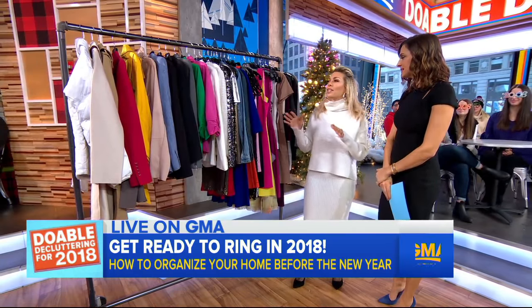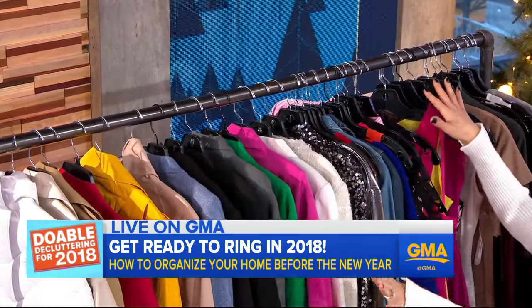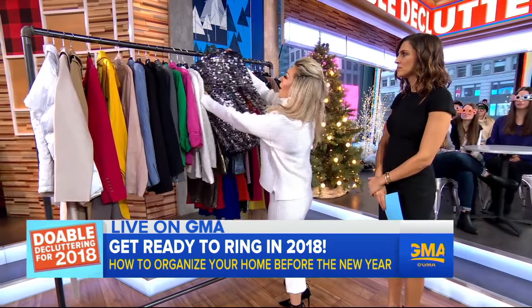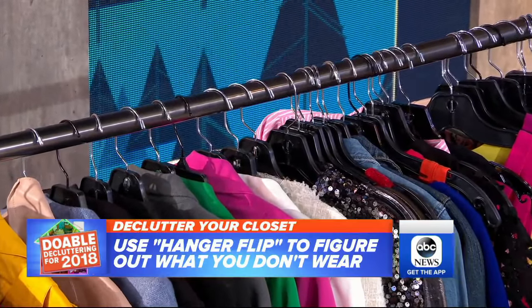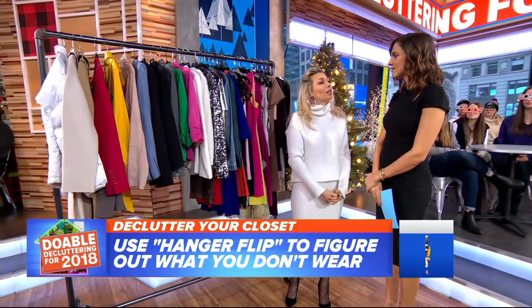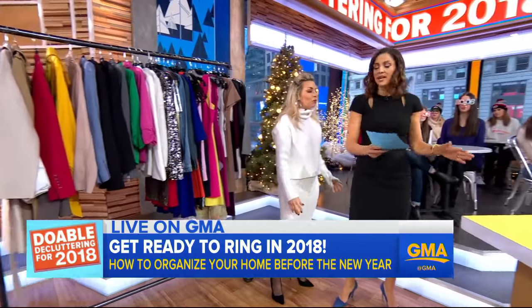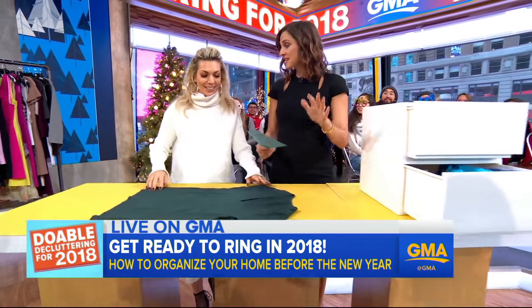If you're trying to figure out what you should get rid of, here's a great technique — the hanger flip technique. If all your hangers are facing one way, when you wear a piece of clothing you return it to your rack facing the other way. Give it three to six months, and whatever hasn't flipped, those are the pieces you're not wearing — you can donate or toss those.